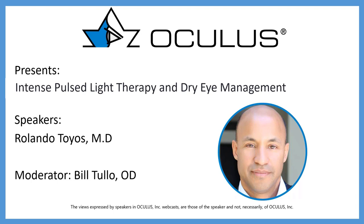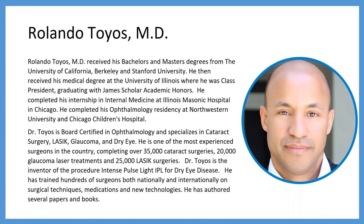Our speaker tonight is Dr. Rolando Toyos, who received his bachelor's and master's degrees from UC Berkeley and Stanford University, and his medical degree at the University of Illinois, where he was class president, graduating with James Scholar Academic Honors. He completed his internship at Illinois Masonic Hospital and his ophthalmology residency at Northwestern University and Chicago Children's Hospital. Dr. Toyos is board certified in ophthalmology, specializing in cataract surgery, LASIK, glaucoma, and dry eye, with over 35,000 cataract surgeries, 20,000 glaucoma laser treatments, and 25,000 LASIK surgeries. He is the inventor of IPL for dry eye disease and has trained hundreds of surgeons nationally and internationally.